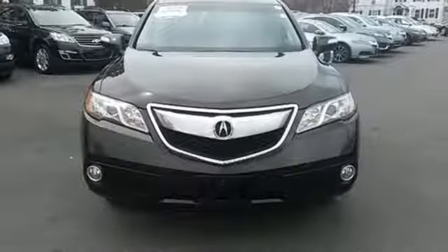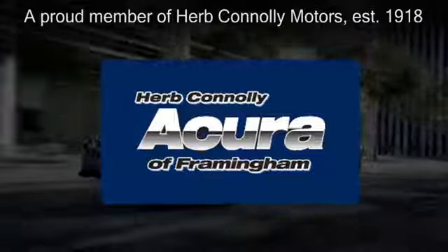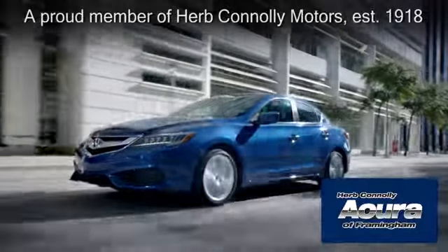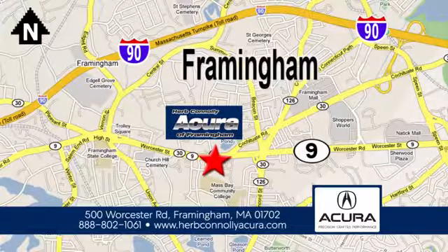Experience this RDX today. Herb Connolly Acura of Framingham, part of the Herb Connolly Automotive Group, where the customer comes first. We're located at 500 Worcester Road in Framingham.